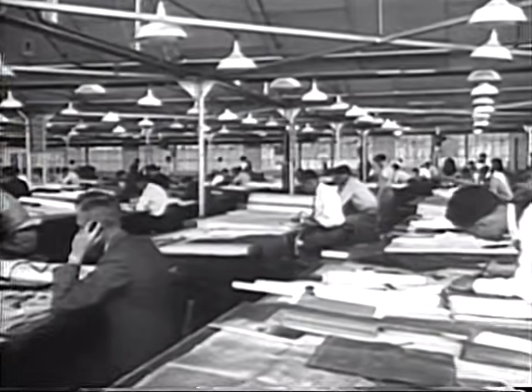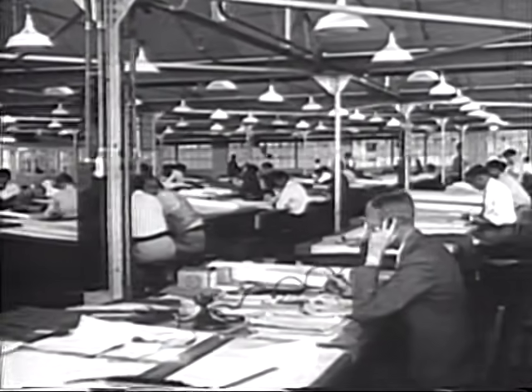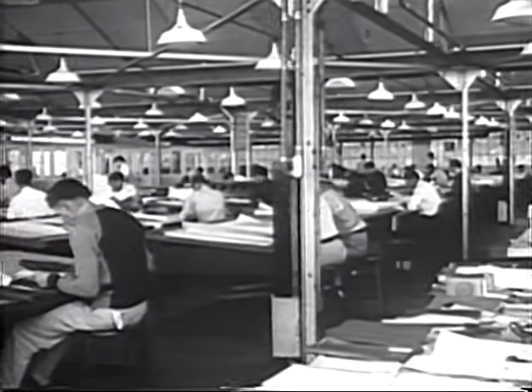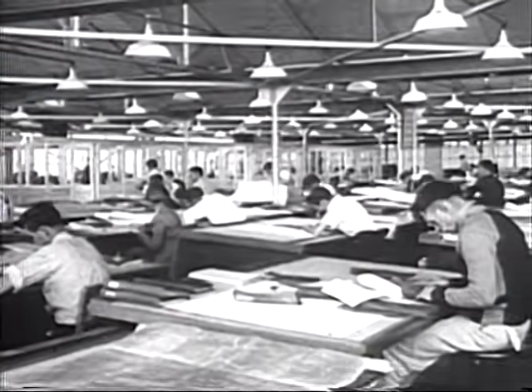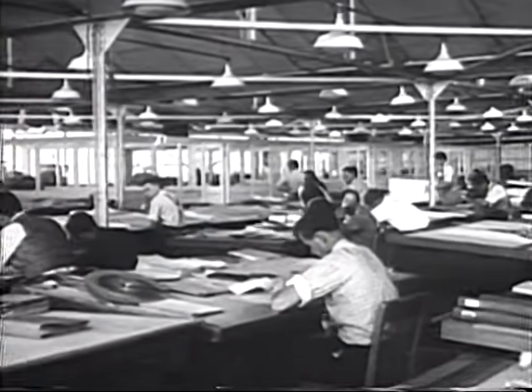Here in the engineering department is one of the outstanding engineering forces in the manufacture of aircraft today. It was from this department that the famous PBY flying boat design emanated. It is here that airplanes are conceived, stressed, and engineered months before they are publicized, to be brought carefully, methodically, and painstakingly to perfection.